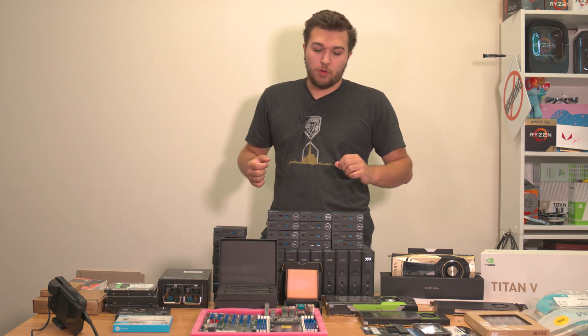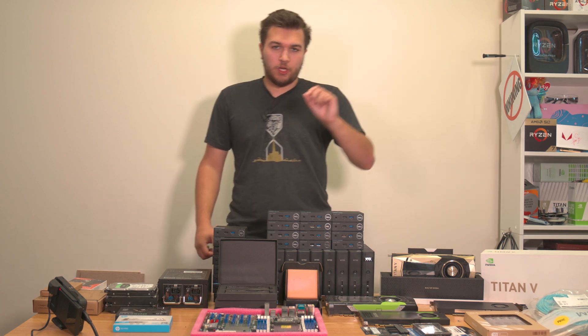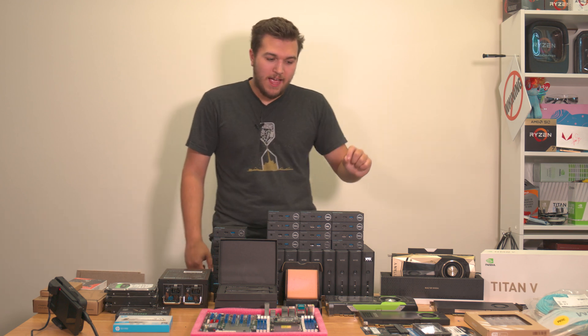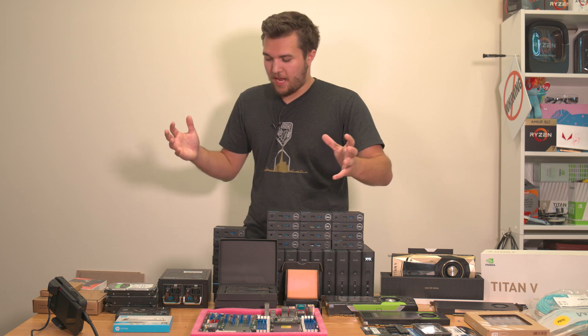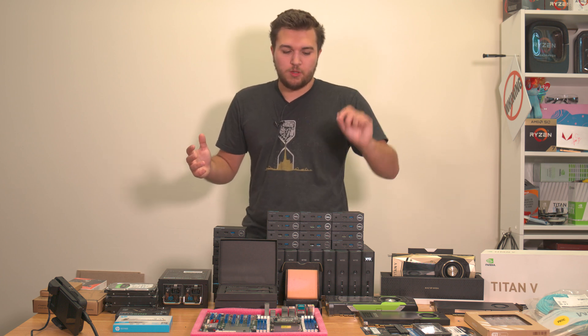All of those graphics cards were going to go into this NAS. Not only that — all of this storage. Let's go through it really quick — all of these NVMe SSDs for bulk storage.